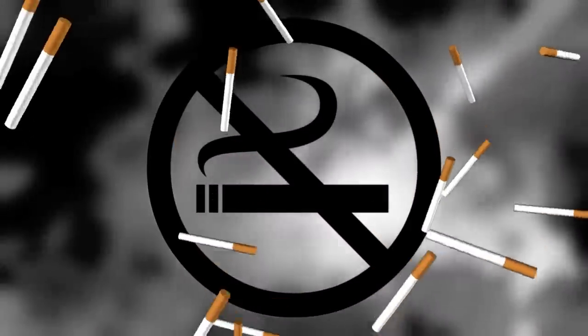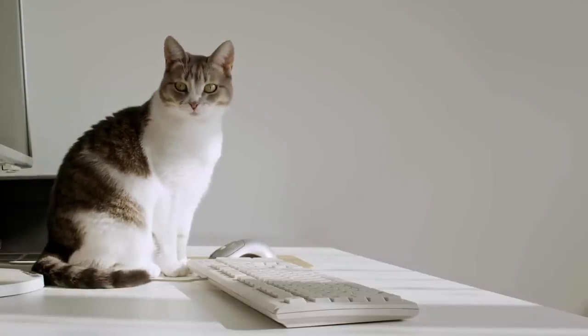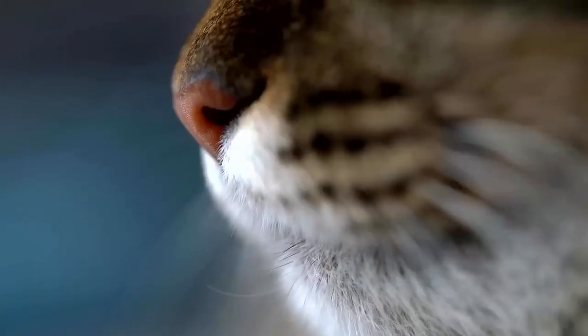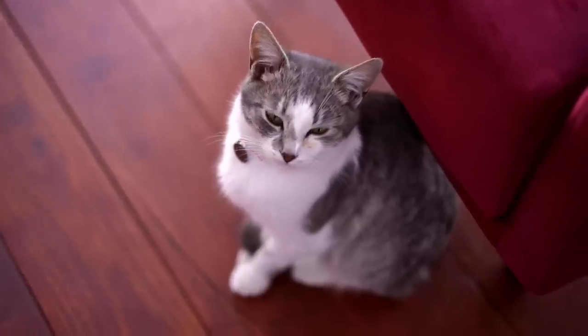8. Smoking in the house. A real taboo when a cat lives at home is smoking in the apartment. Passive smoking is very harmful to your pet as it can cause respiratory problems and alter their social behavior. In addition, the smoke attacks their sensitive mucous membranes, causing damage. So if you have an indoor cat, don't smoke in your home at all — your cat will thank you for it.